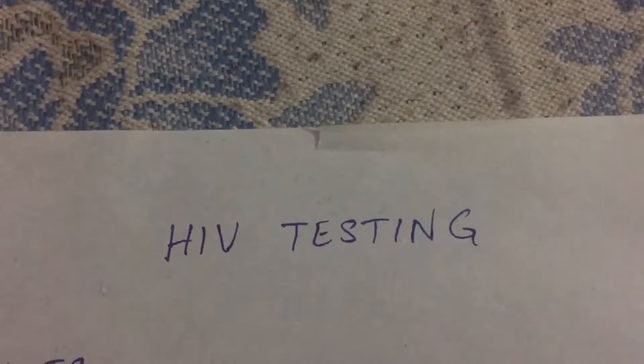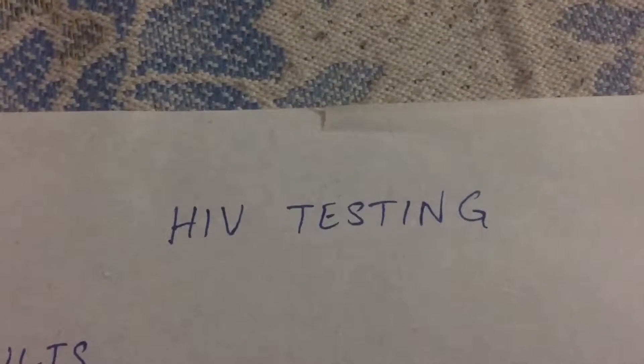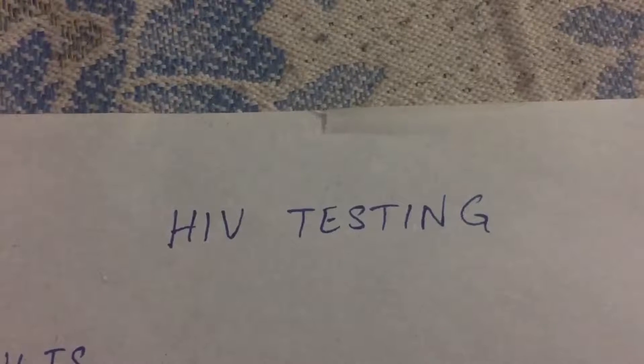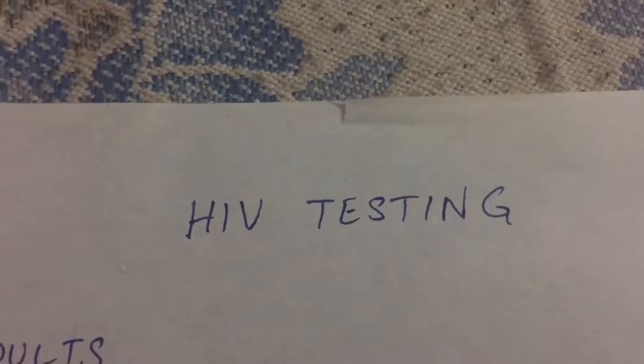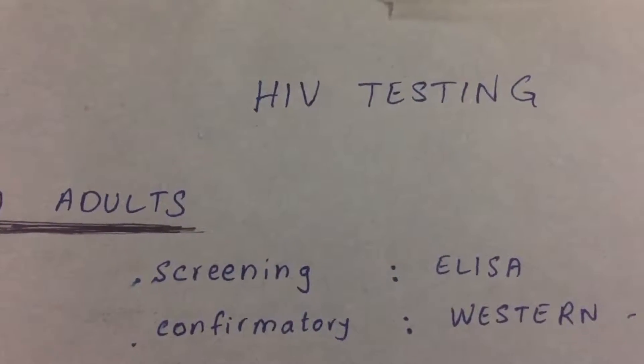There are a lot of tests that can be done for HIV, but we need to know what test should be done exactly for a patient at a particular point in their life or at a particular point of their disease. Don't get overwhelmed — I've got your back.